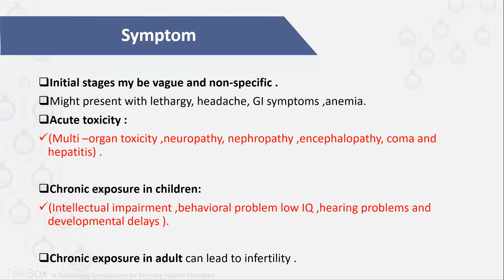So what symptoms might the patient have? Initially the symptoms might be vague and non-specific. If the patient presents with symptoms, they might present with lethargy, headache, GI symptoms, and anemia — whether it is chronic or acute. If the patient has ingested a large amount of lead, they will have acute toxicity and might have multi-organ toxicity like nephropathy, neuropathy, encephalopathy, coma, and hepatitis.